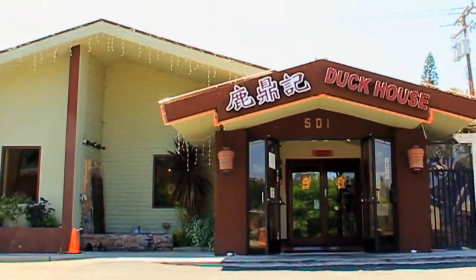This is our second restaurant. We have one in Monterey Park called Duck House. Why not have one more Chinese food downtown?